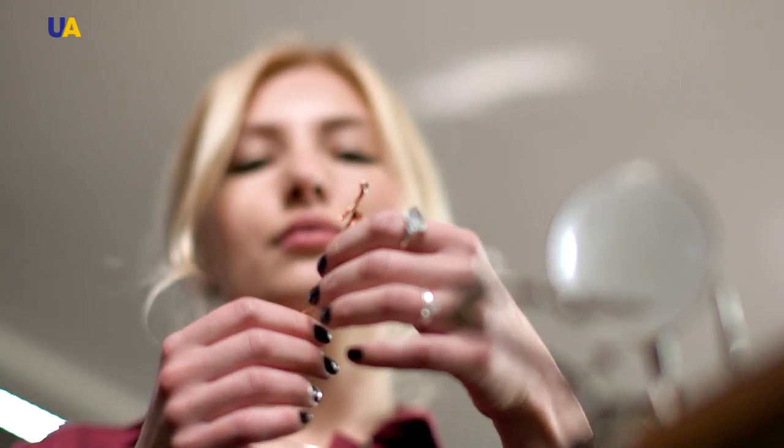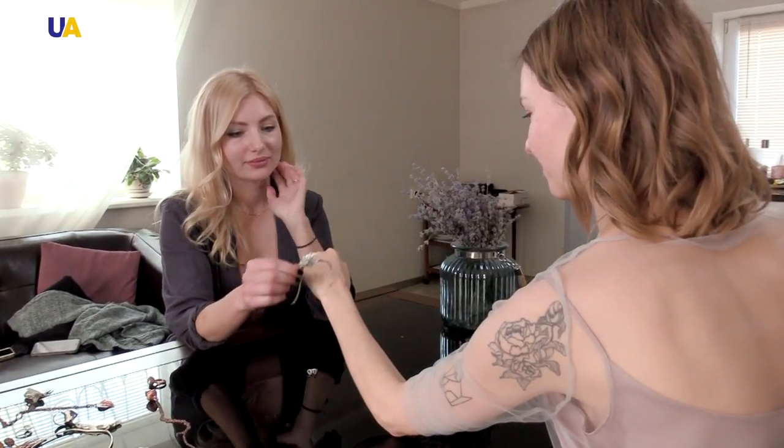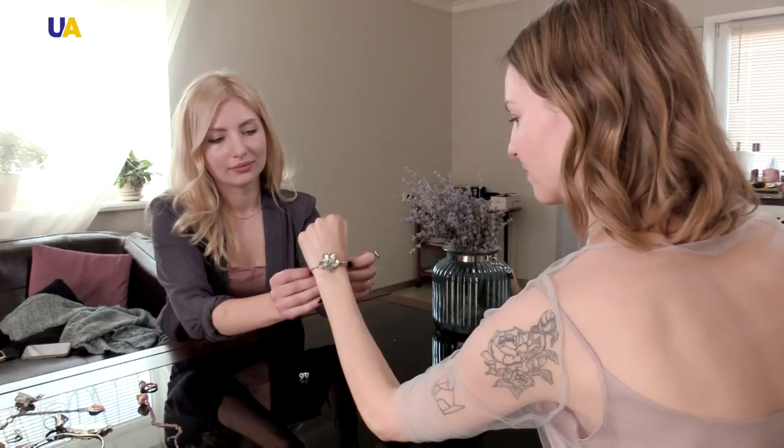Prior to jewellery, Maria was only involved in creating hairstyles. She had initially studied in a philosophy faculty but dropped out, then became a stylist, hairdresser, and makeup artist. But that profession became secondary and then disappeared altogether — now she only makes jewelry.